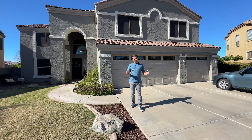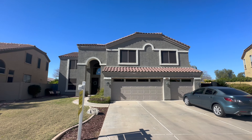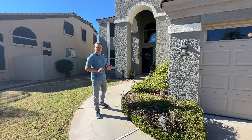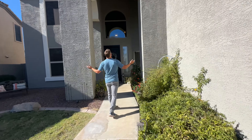Welcome back to another home tour. We are out here today in the heart of Gilbert, Arizona checking out this four bedroom, two and a half bathroom house with an amazing game room and loft. Come check it out — I'm so excited to show you everything that this house has to offer.